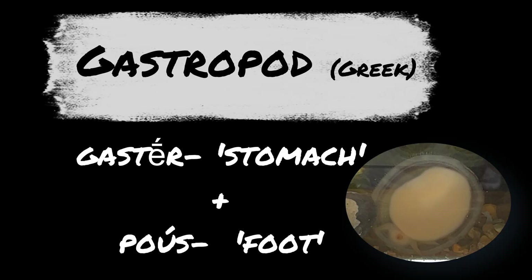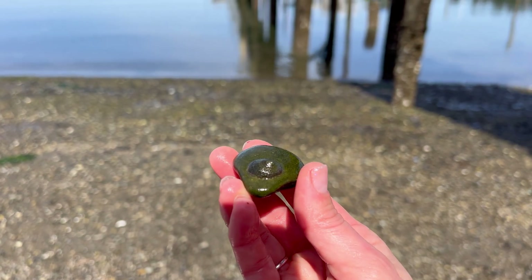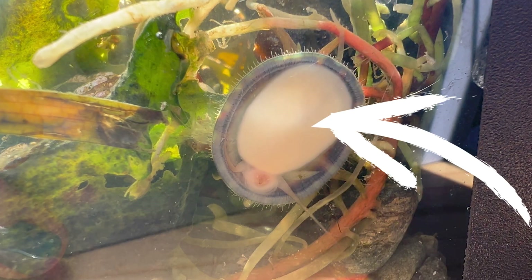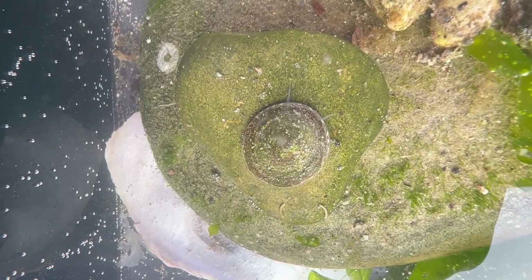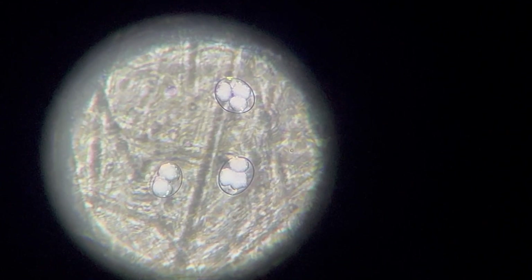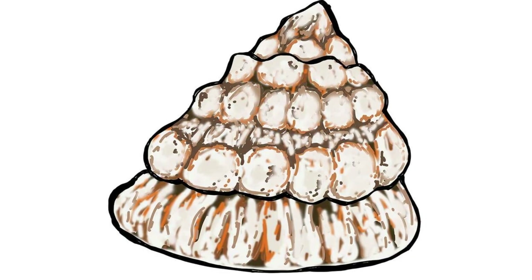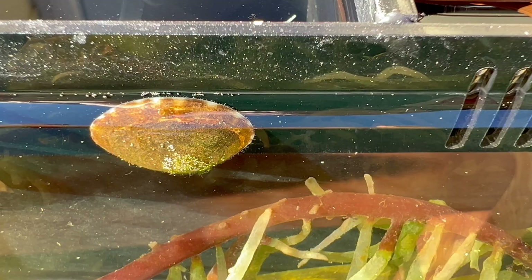Limpets are gastropods, which is a class of mollusks. They're aquatic marine snails, and there are two specific characteristics about them. One, they're going to have a very strong muscular foot, and they're going to have a disc-shaped shell. Just like some other species, limpets have a larval life stage when they're small, and the juveniles have a coiled shell. As they grow, that shell evolves into a broad dome or disc-shaped uncoiled shell that we are seeing here.